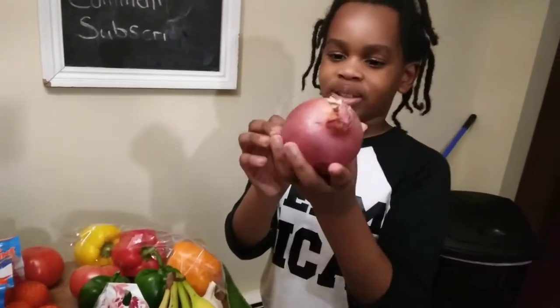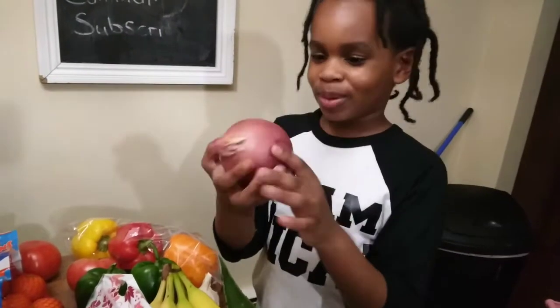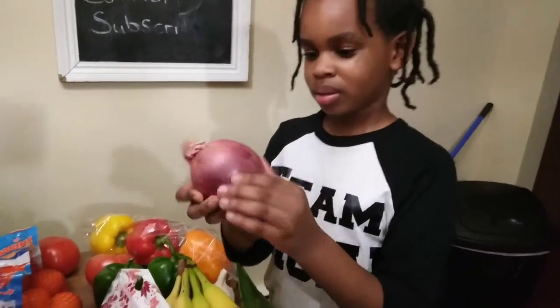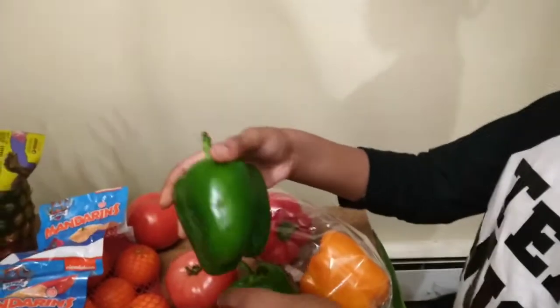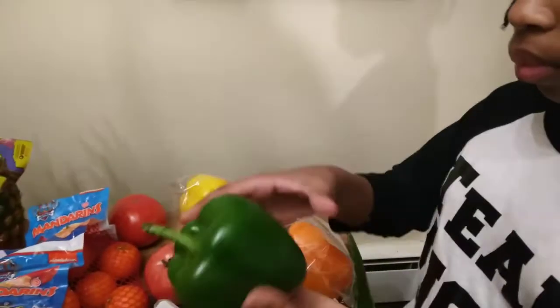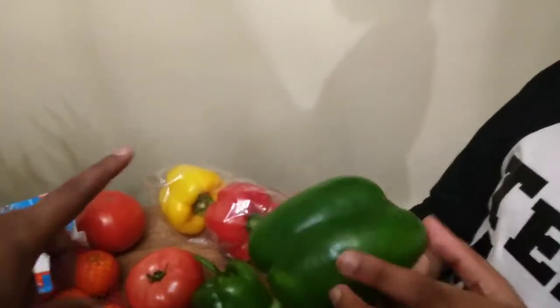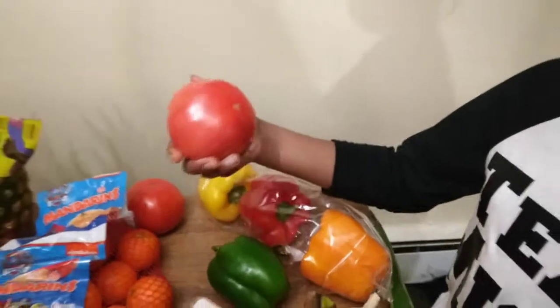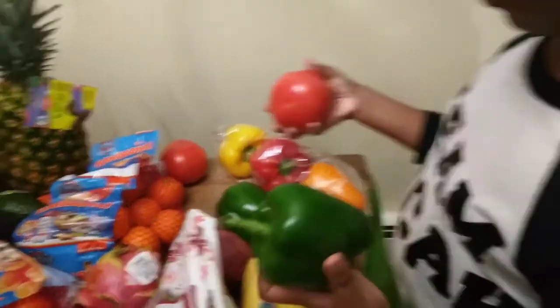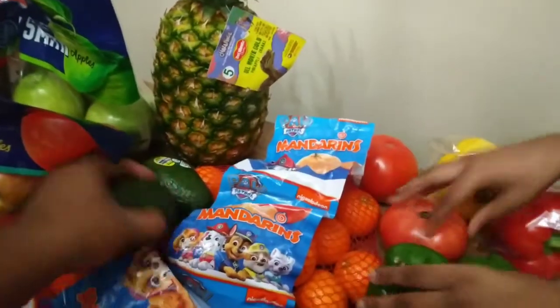We got a red onion — it's a purplish-red color and we use that to cook with. We have some bell peppers we use with our dinner and also for our omelettes. We have the tricolor bell peppers right there, and we got some tomatoes.